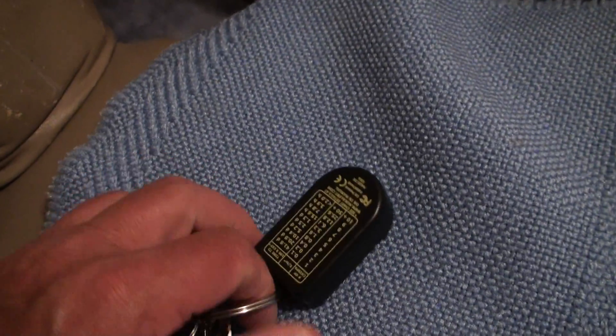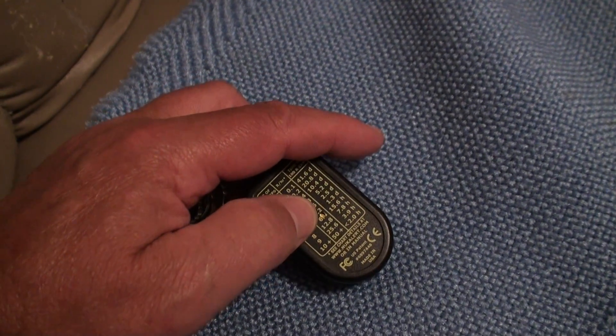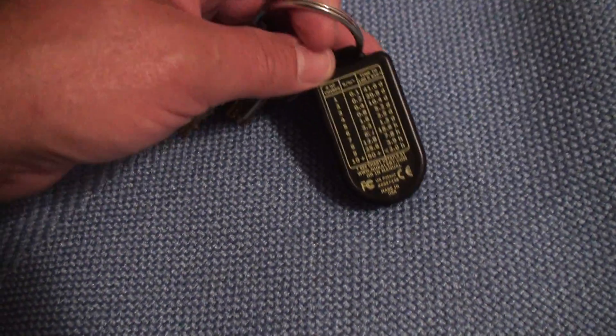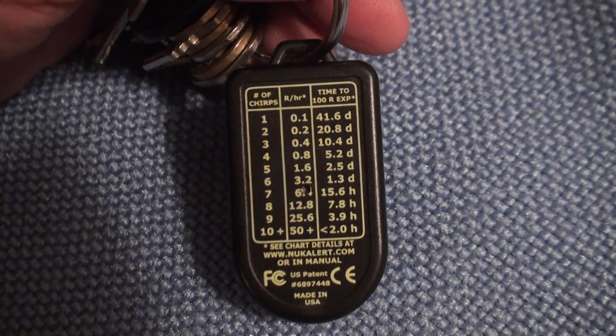One of the good things about it is it auto-calibrates. I'm going to put it up to the microphone just to see if it actually comes through — and maybe you heard those little ticks. It ticks and ticks, and somehow that calibrates it.